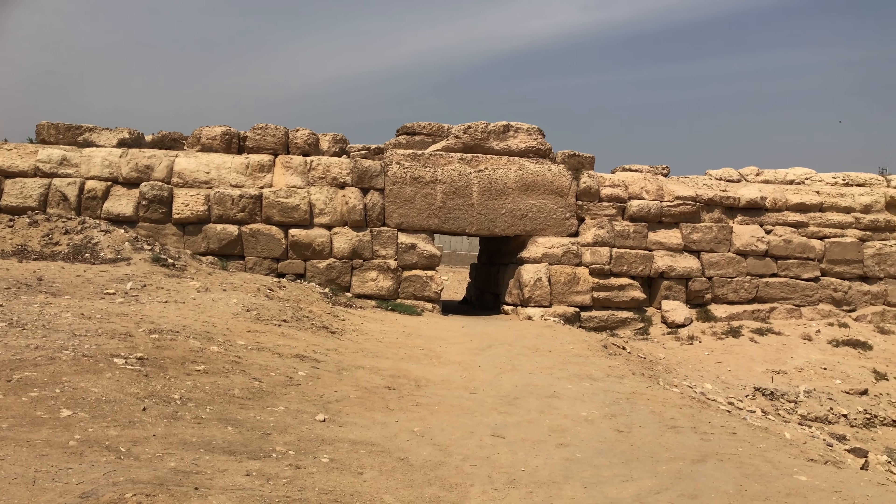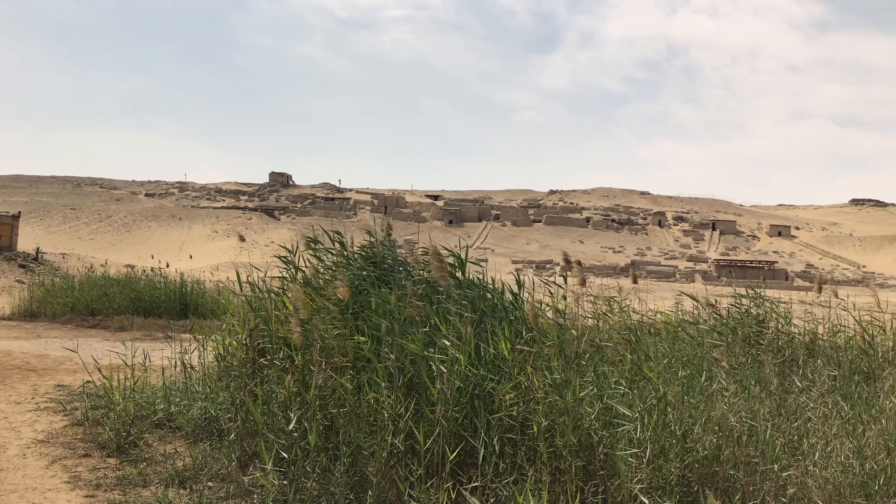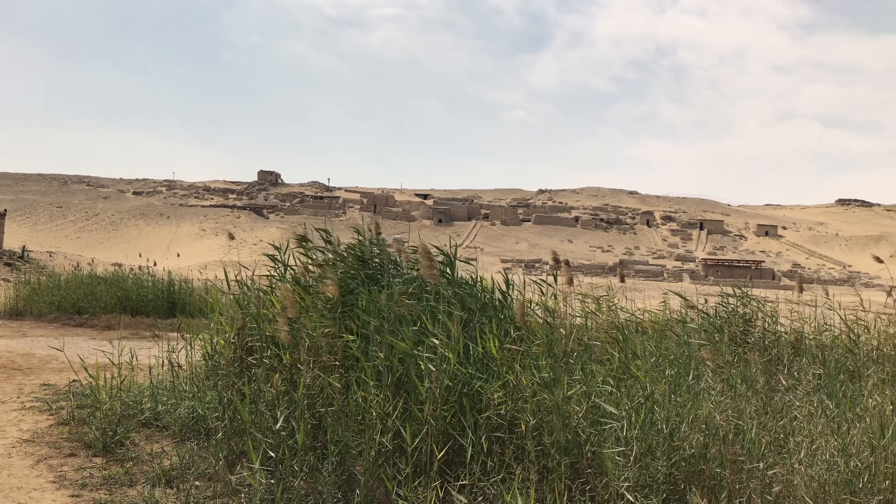Hi, this is Brian Forster with a relatively short synopsis of our recent adventures in Egypt from April 2019 that will appear in many upcoming videos on my YouTube channel.